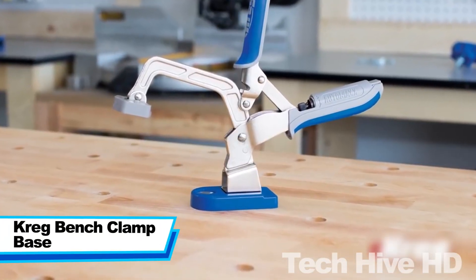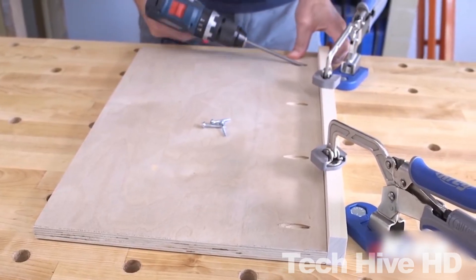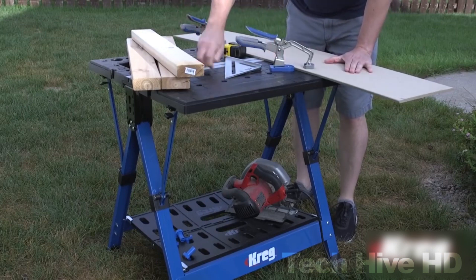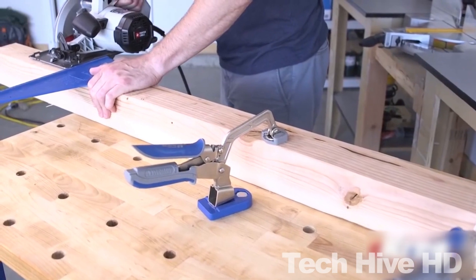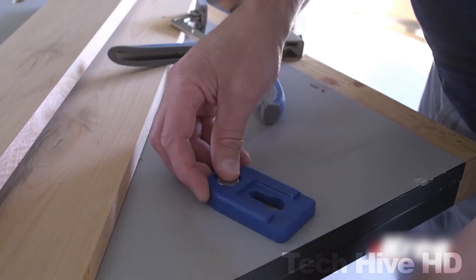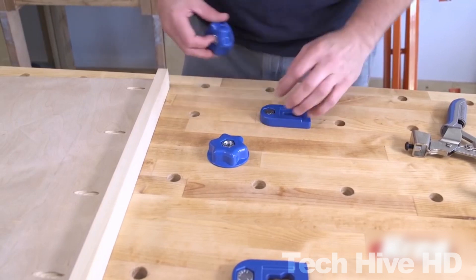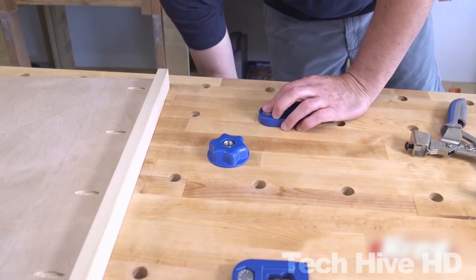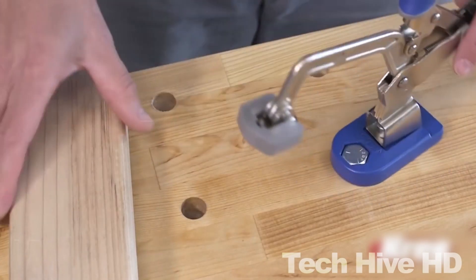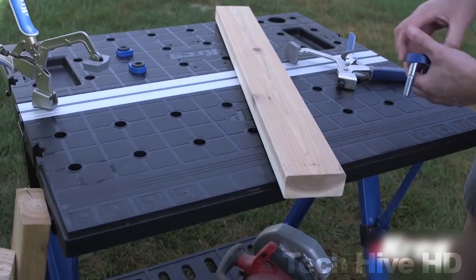The Craig Bench Clamp Base is an essential tool for woodworking enthusiasts who want to increase the accuracy and precision of their work. The clamp base is designed to work with any Craig Bench clamp and can be used with a variety of materials including wood, metal, and plastic. The dimensions are 8.5 x 5.5 x 3.5 inches, and the product weighs 1.35 pounds, making it lightweight and easy to handle. The base features a non-slip pad that prevents slipping while clamping, ensuring that your materials stay in place throughout the project. It also has a 360-degree rotating head, which allows you to position your clamp in any direction you need.